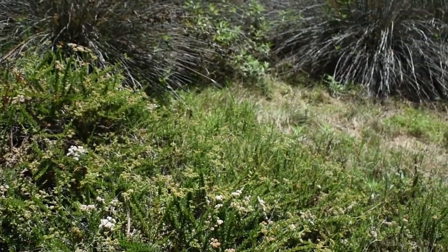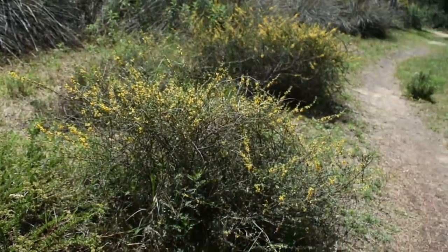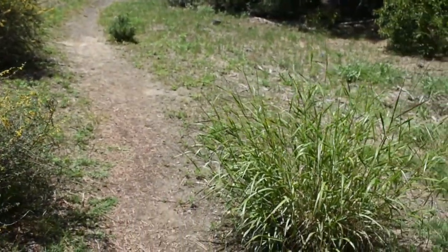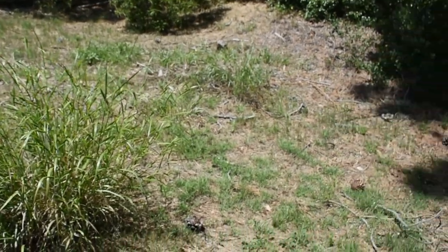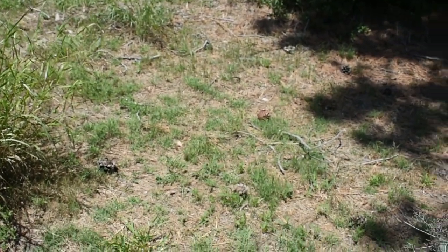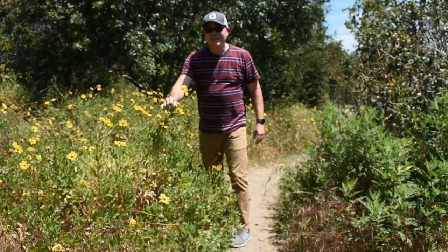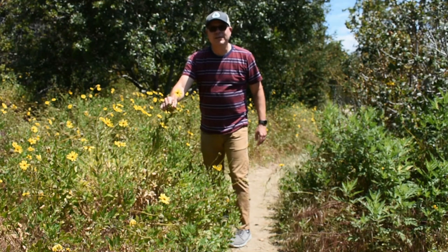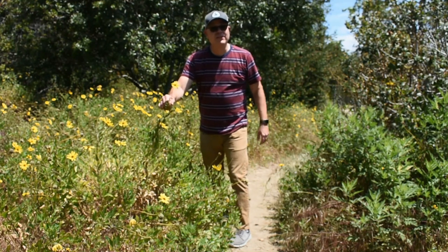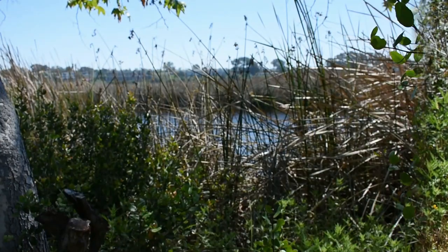Okay boys and girls, I've seen a lot of different types of flowers here. There's one, two, and then we scan over here — there's another yellow flower over there. And then I saw a pine cone. This is the California bush sunflower. Did you know that California had its own sunflower? I didn't.